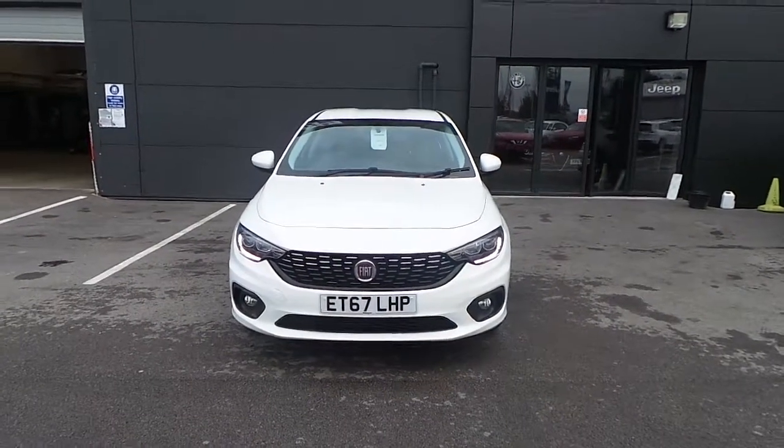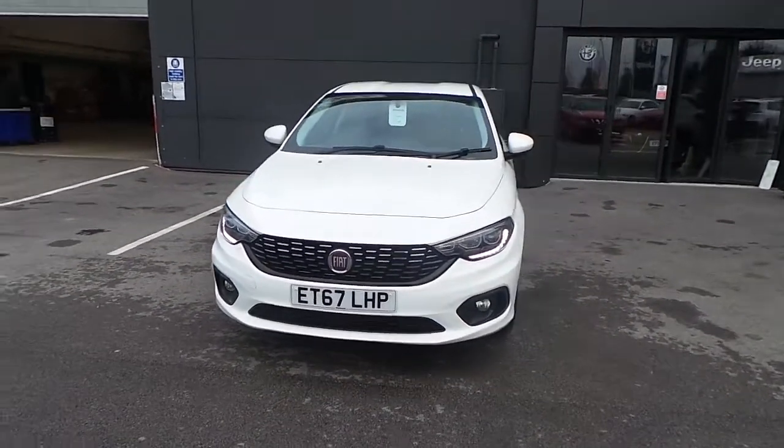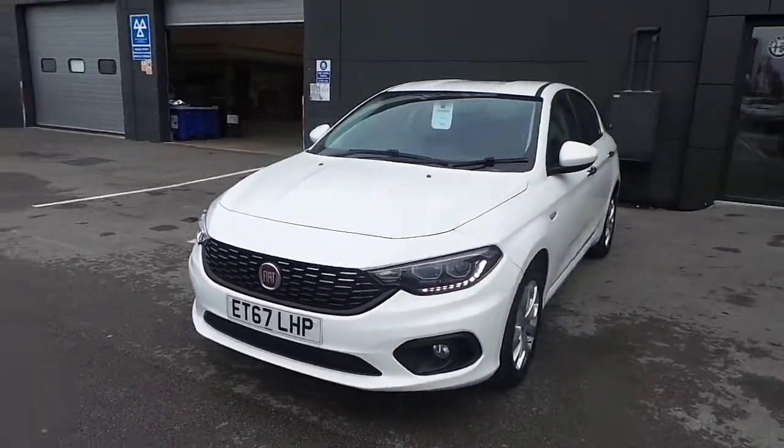Hi and welcome to Pentagon Doncaster. Here today we have our 67 plate Fiat Tipo. It's the 1.3 Easy Plus.